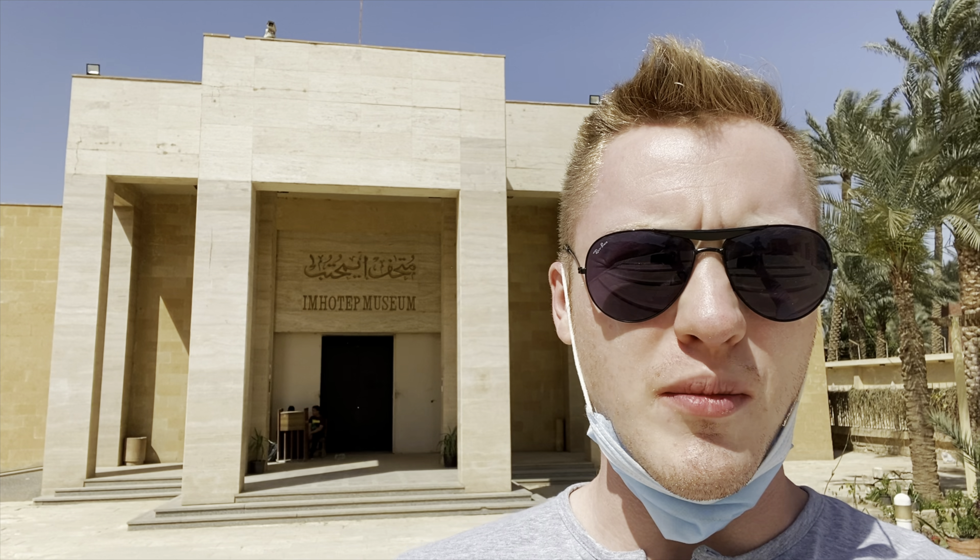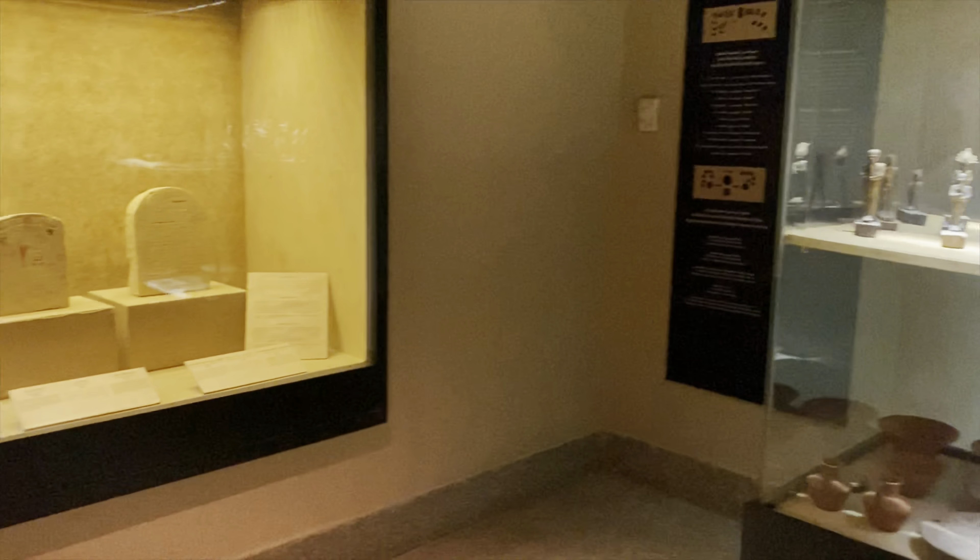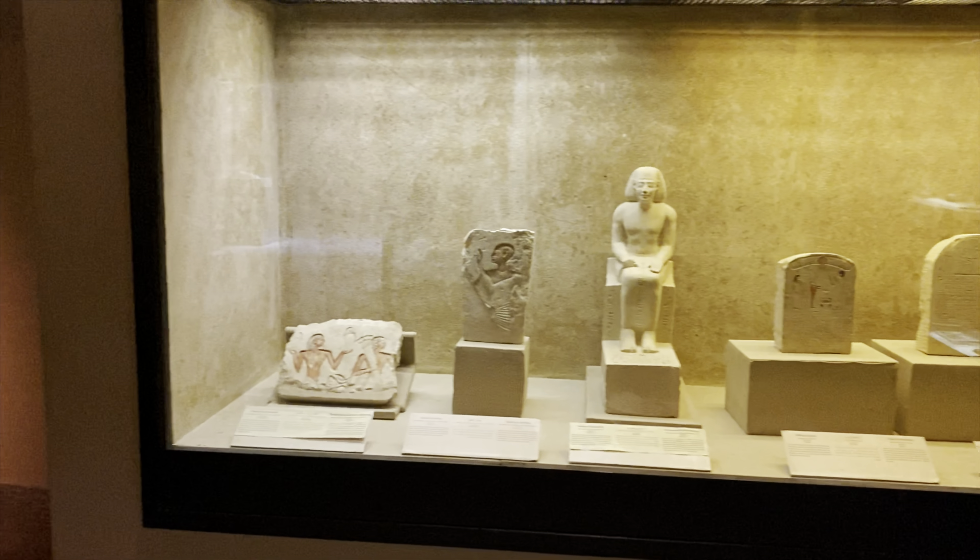I'm standing outside the entrance to the Imhotep Museum, which is dedicated to the architect of the Step Pyramid of Djoser in Saqqara. It contains a lot of information on the pharaoh Djoser and some really amazing finds from Saqqara, including beautiful pieces from inside the Step Pyramid that were brought into this museum for safekeeping. This museum does a great job not just describing Imhotep the architect, but also showcasing artifacts that have been found in this area.